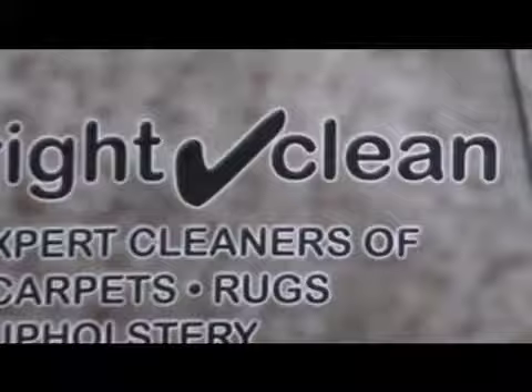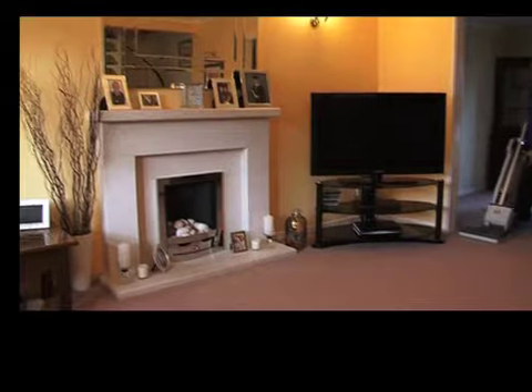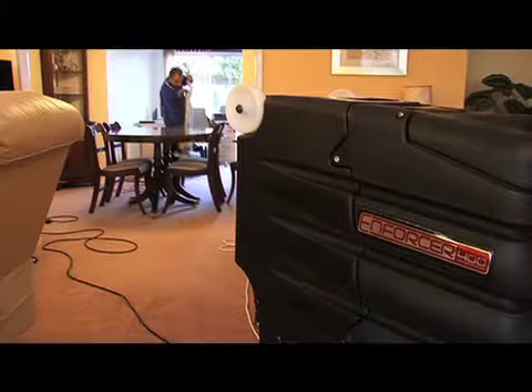Welcome to Right Clean in London, a family-run business recognized as one of the most highly respected carpet cleaning companies in the industry. With over 20 years of experience, all our technicians are experienced and trained to high NCCA standards.